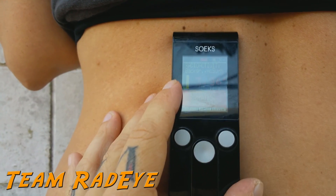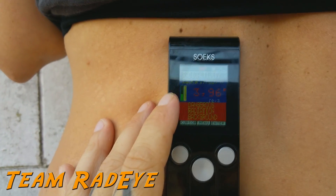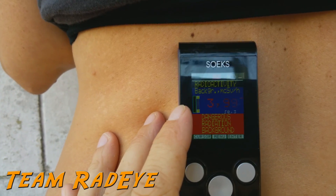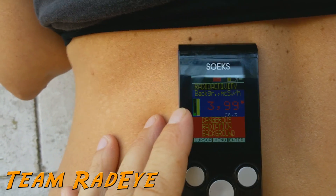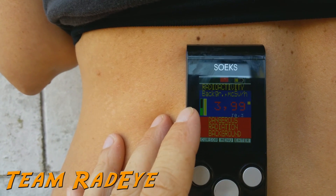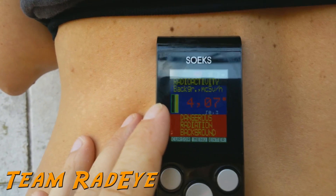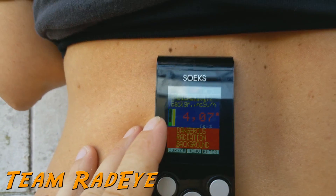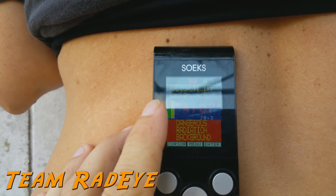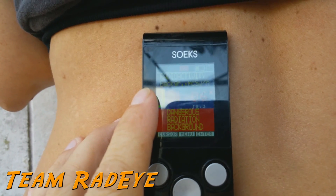If you ask the technician or the doctor if this test is safe, they will say — because it's what they've been taught to say by GE, which is the company that makes most of the MRIs — that it's like any kind of radiation you might come across in nature. And obviously that's a little bullshit, as you can see from my kidney scan right now. Sorry about all the traffic and the wind.